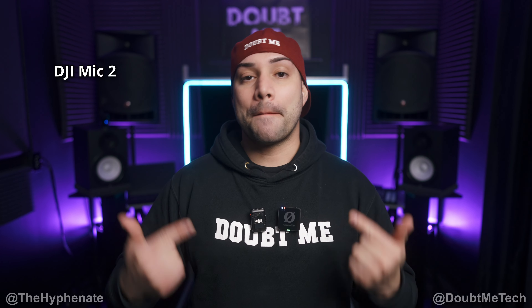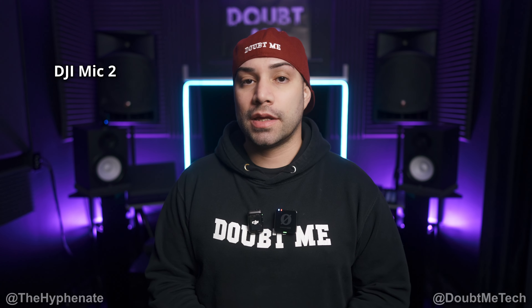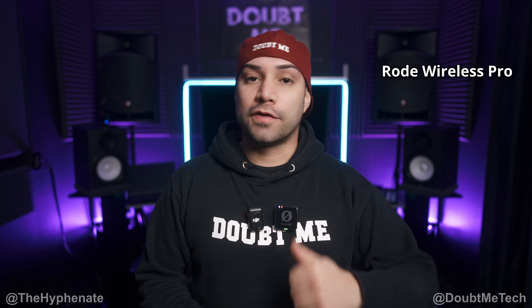Not only the transmitter's built-in internal mic, but also both of them hooked up with a lavalier mic. As you've already seen on screen, I've been switching back and forth between the two microphones. To give you a more honed-in audio comparison, I'm going to spit some lyrics from my song 'Doubt Me.' I'll do four bars and then repeat that clip with the other mic.